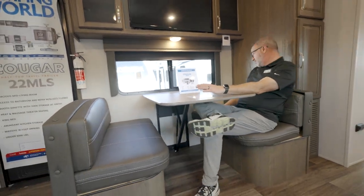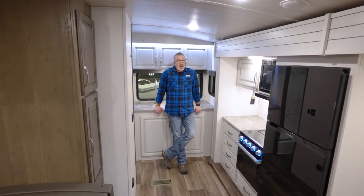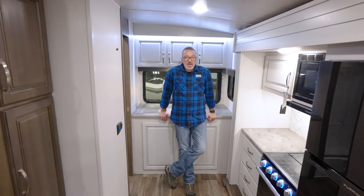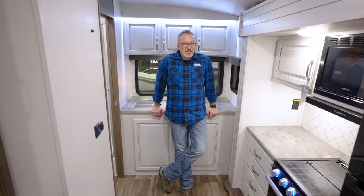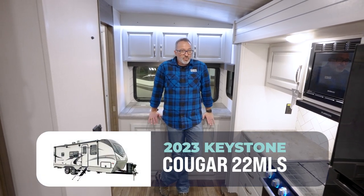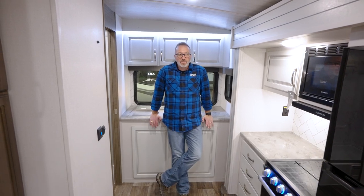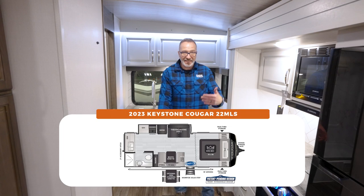If you're an active couple looking for a camper that's under 27 feet long, under 6,000 pounds dry, made by Keystone — one of the best brands out there — the Cougar line, I got to tell you, this 22 MLS is right up your alley. This rear kitchen beauty combines a lot of stuff that really good floor plans have all into one, and gives you the space that you don't think you'd find in a coach that's this long.